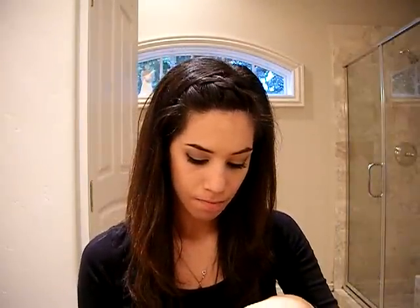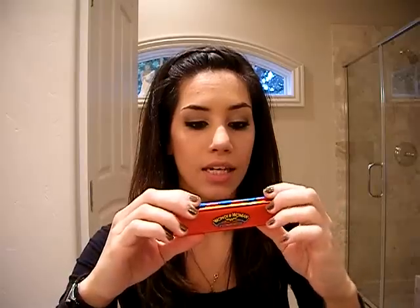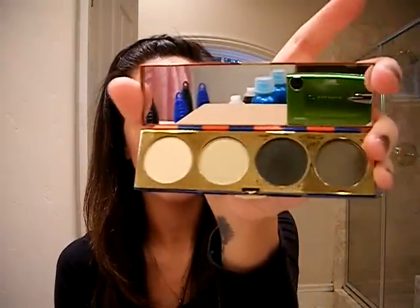I'm going to do a Wonder Woman haul on what I got from the launch. Out of the three eyeshadow quads they had, I ended up getting the Valiant, which is the green one, and it's gorgeous.